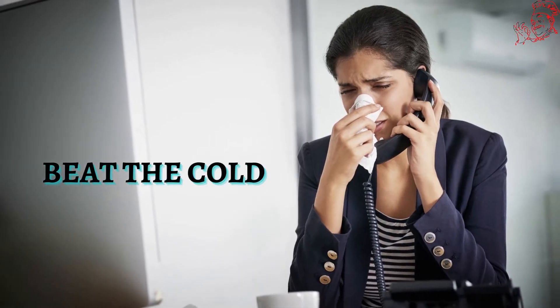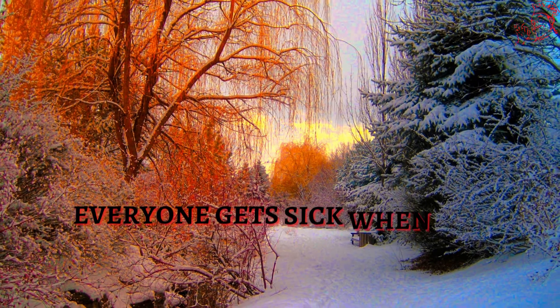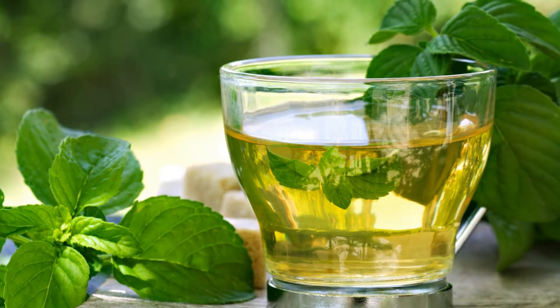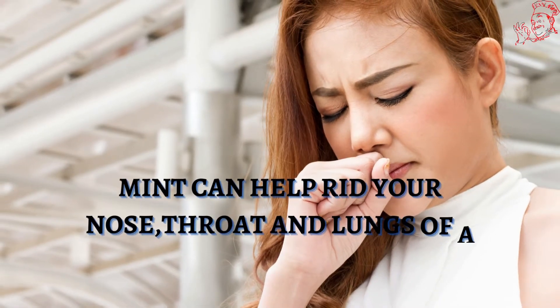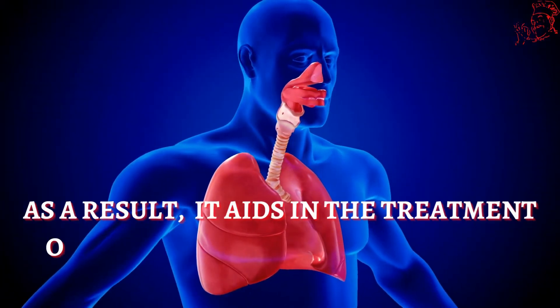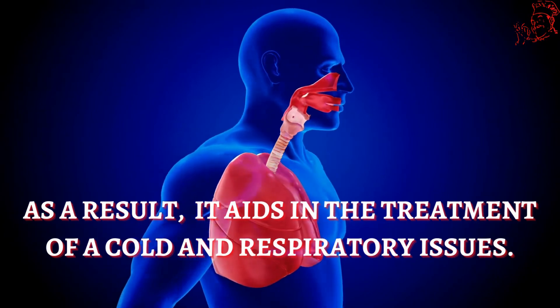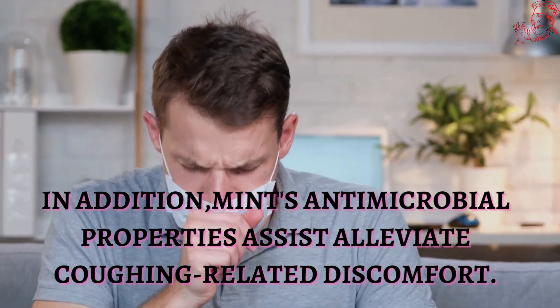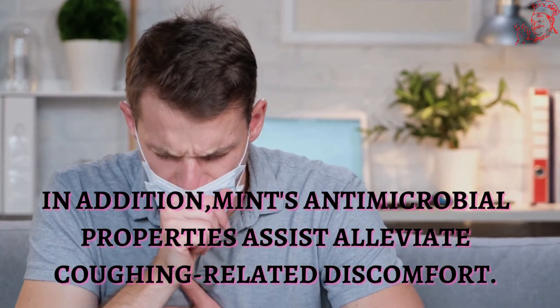Number 4. Excellent way to beat the cold. Everyone gets sick when the seasons change. If you're prone to getting a bad cold, consider using mint tea. Mint can help rid your nose, throat, and lungs of a buildup of mucus, and it aids in the treatment of a cold and respiratory issues. In addition, mint's antimicrobial properties help alleviate coughing-related discomfort.